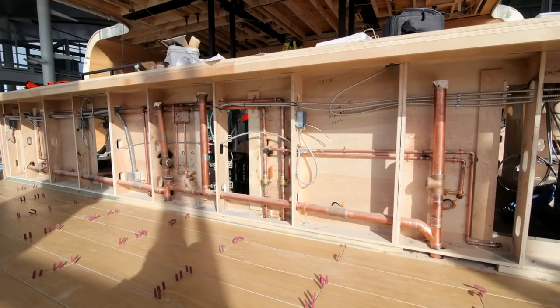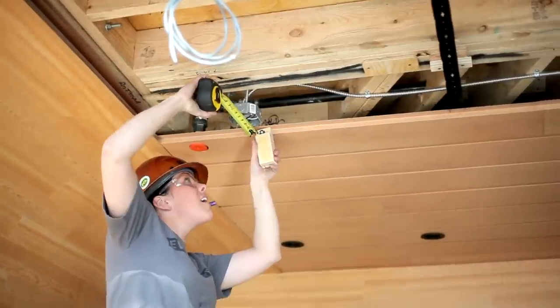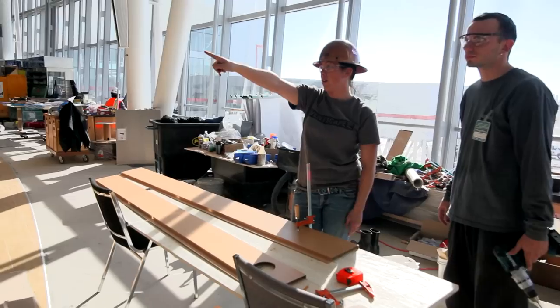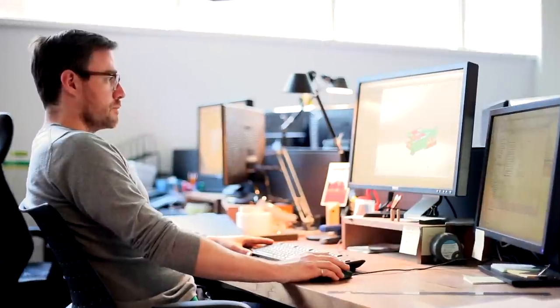One of the main challenges for this structure was to integrate all the functional requirements while remaining faithful to the original design and dimensions. Detailed coordination was required with local general contractor giant PCL to integrate all plumbing, lighting and visual media with their electrical and mechanical systems.